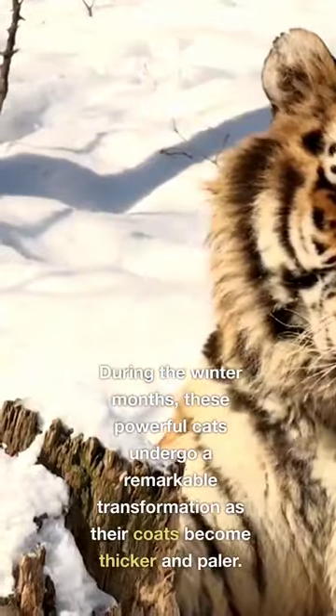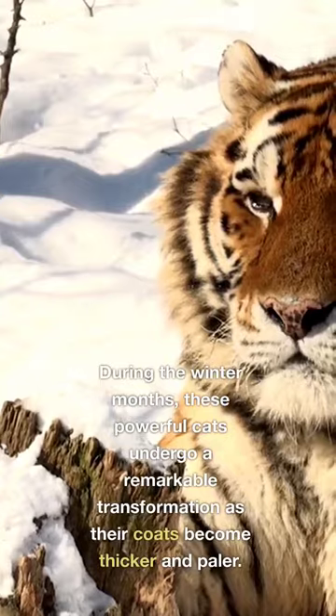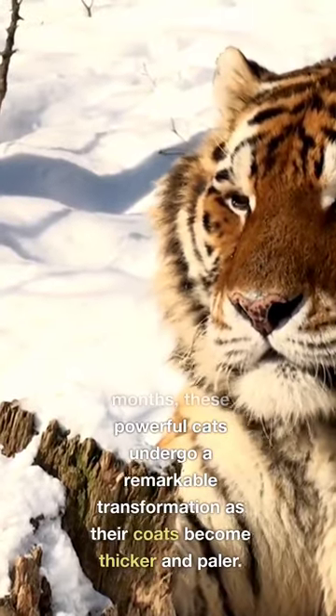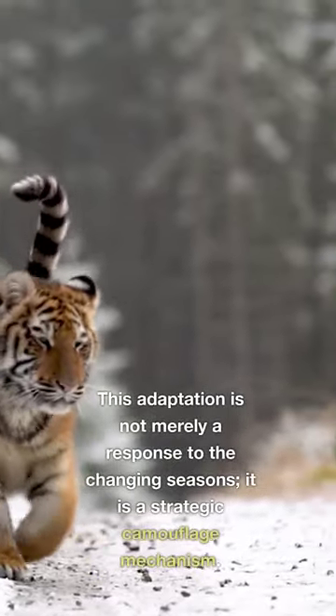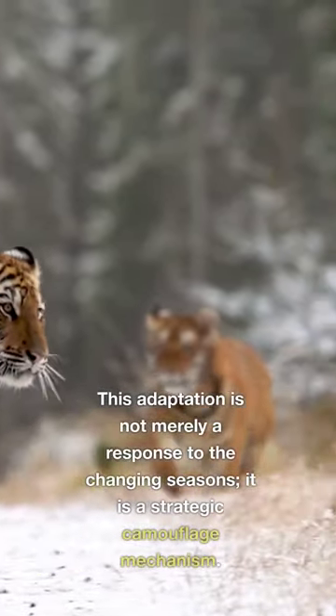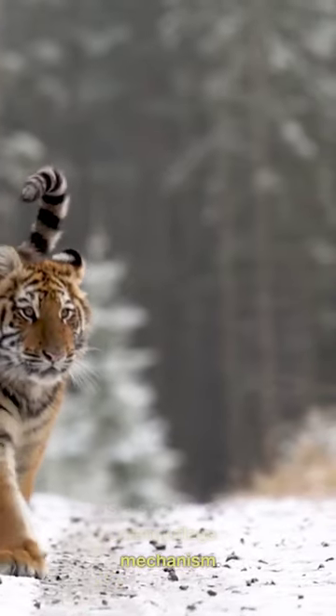During the winter months, these powerful cats undergo a remarkable transformation as their coats become thicker and paler. This adaptation is not merely a response to the changing seasons — it is a strategic camouflage mechanism.